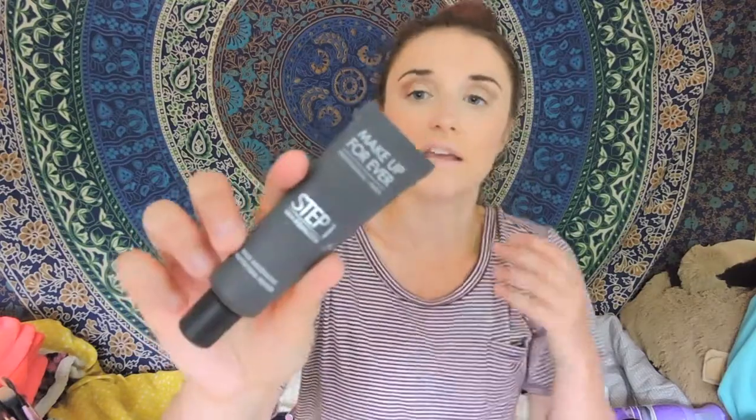The next primer I got is the Makeup Forever Professional Step 1 Skin Equalizer Base Mattifying. If you have seen past videos, you know that I like being more matte. So I decided to splurge and get this, and I love it. For those of you who like me and want to be matte, I strongly suggest you pick this up at Sephora. It's not that expensive, it's a pretty good size, and you only need a little bit. It's amazing.